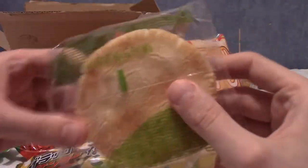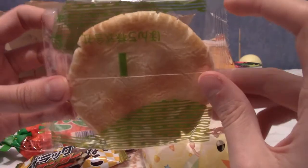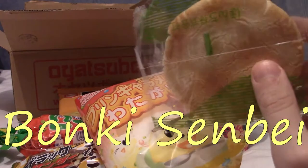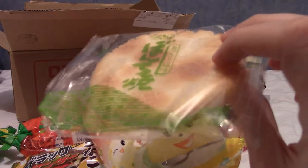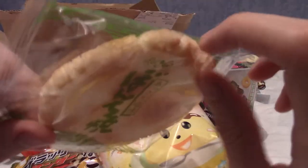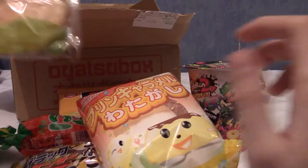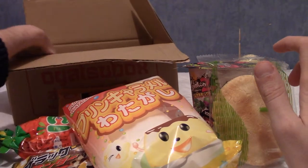Next up — these are the same shape as the snow ones except plain. These are bonky senbei, so they're kind of salty rice crackers in the traditional flavour, made in a traditional sense. I like rice crackers — they're not my favourite, but I don't detest them either.